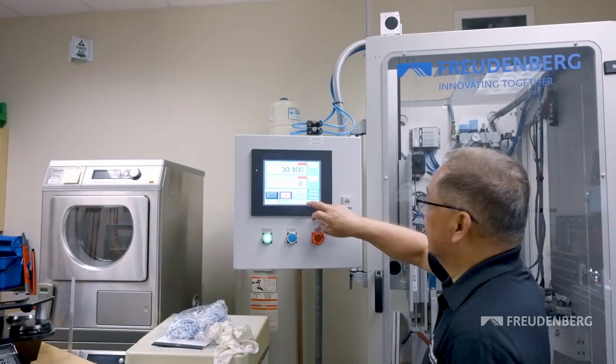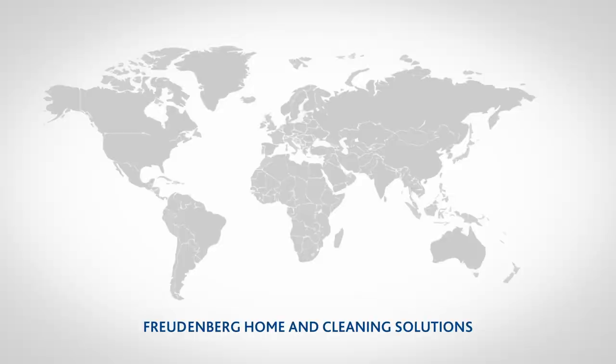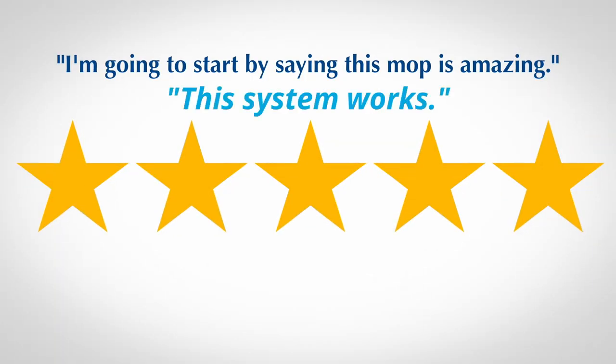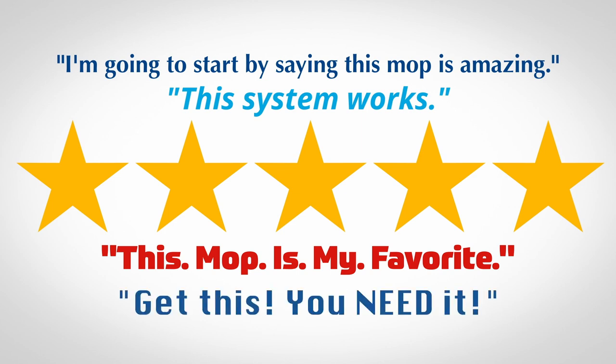This was only possible because we brought together the technical expertise of our teams in Germany, China and the US, and had support from external partners like Freudenberg Technology Innovation. Consumer testimonials also prove the product developers right — Rinse Clean continuously receives excellent ratings.